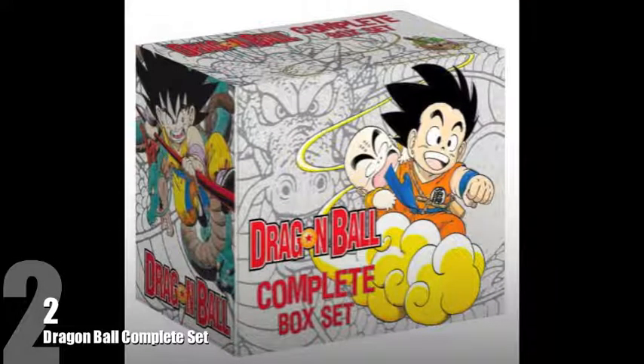The last two spots go to two different box sets within the same series, and sadly they are both pretty rare to get hold of nowadays. Number 2 goes to the original Dragon Ball, volumes 1 to 16 box set. Dragon Ball is a series I'm definitely interested in checking out — I pretty much have no experience with it whatsoever, apart from knowing some of the common characters. But I absolutely love this box set, it looks incredible, with awesome images of Goku.